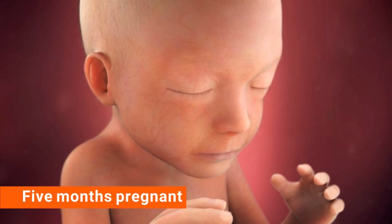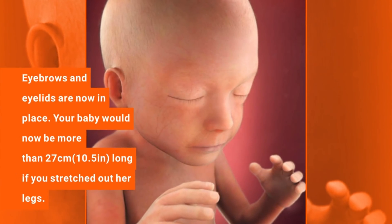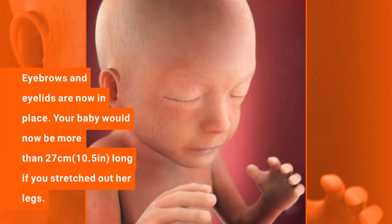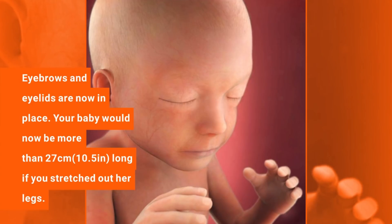5 months pregnant. Eyebrows and eyelids are now in place. Your baby would now be more than 27 cm long if you stretched out her legs.